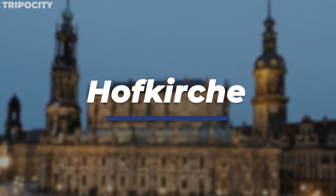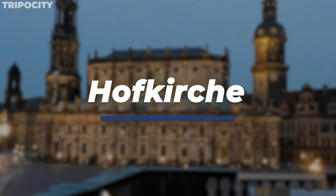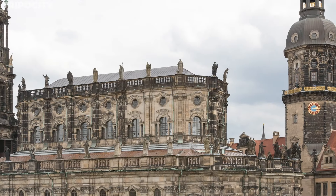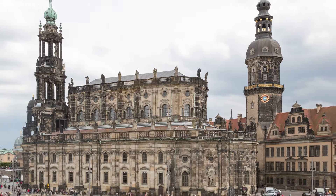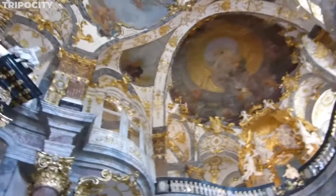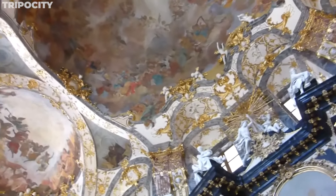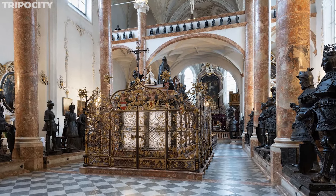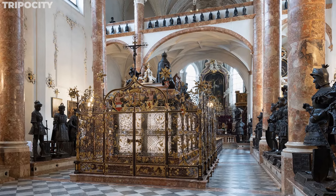Inside the Residence, the Hofkirche stands as an awe-inspiring example of Baroque ecclesiastical architecture. This court chapel, designed by Balthasar Neumann, is a fusion of opulence and artistry. The interior, adorned with frescoes by Giovanni Battista Tiepolo and intricate stucco work, creates an atmosphere of divine splendor. The altar, a masterpiece in itself, is surrounded by sculptures that seem to come alive in the chapel's ethereal light.